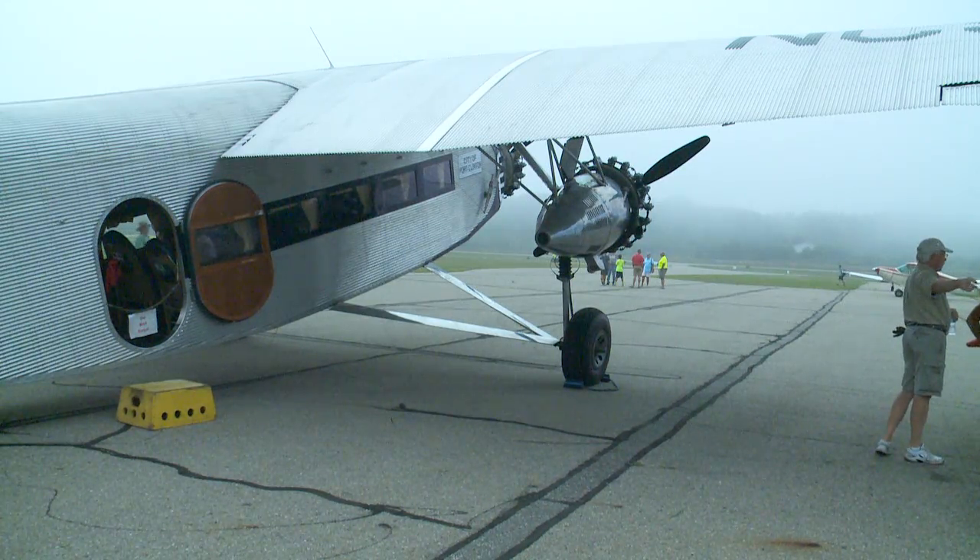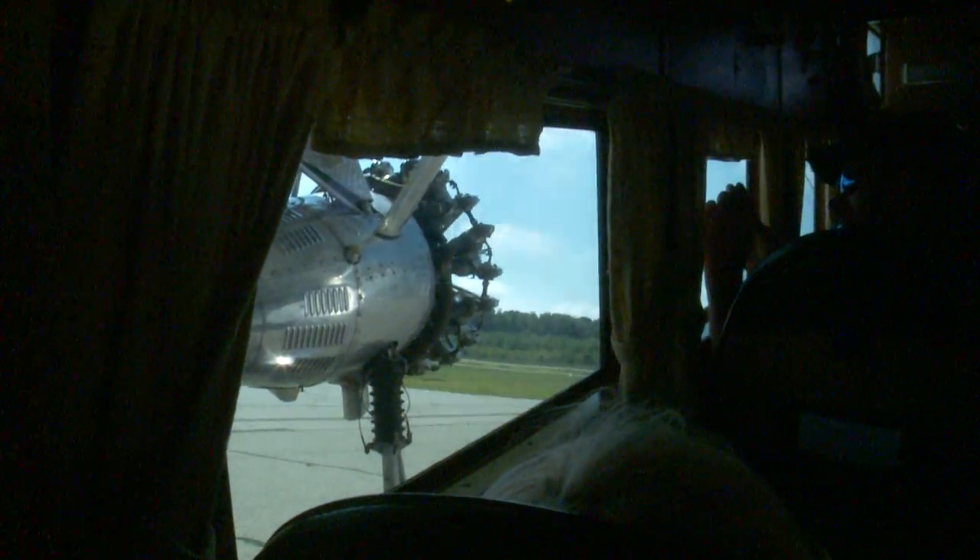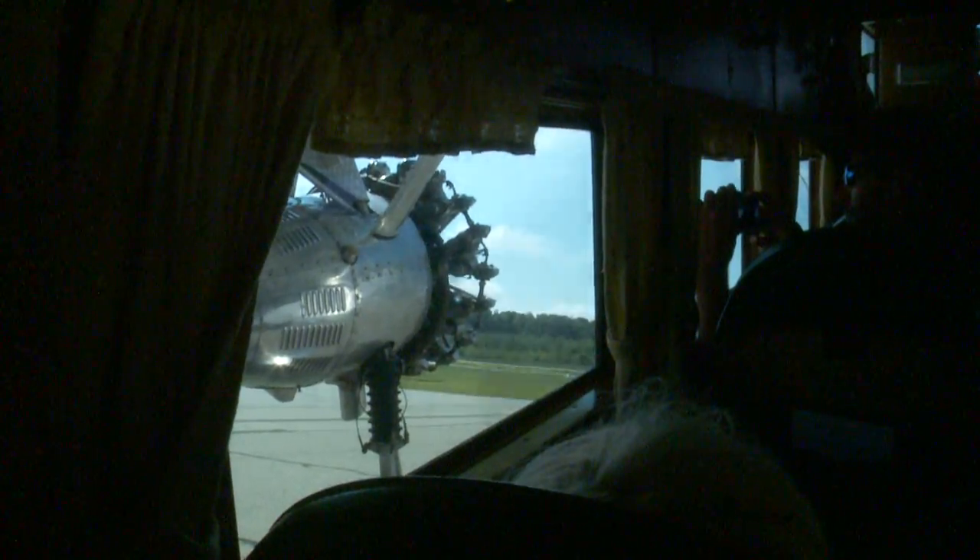And if you'd like to see it for yourself, you can. The airport will be giving rides to people both Saturday and Sunday. For more information on how to book your ride and ticket prices, you can head to our website at fox17online.com. Reporting high in the sky over Sparta, Kate Nadolsky, Fox 17 News.